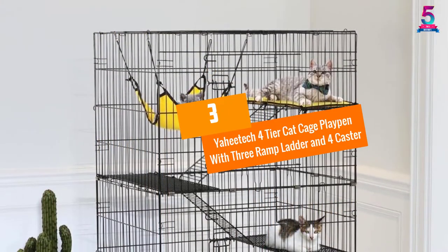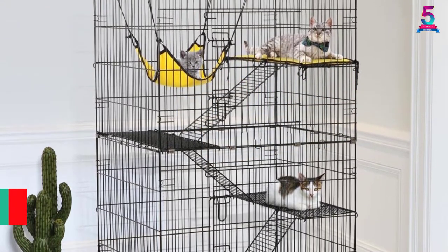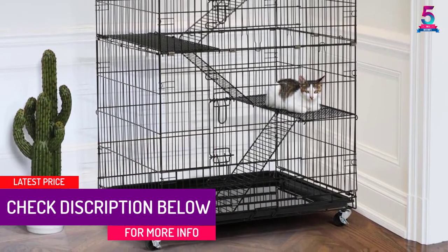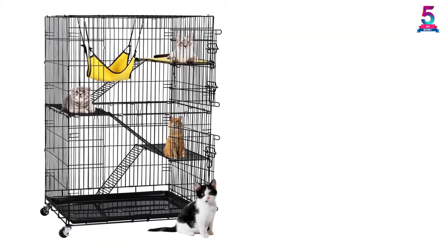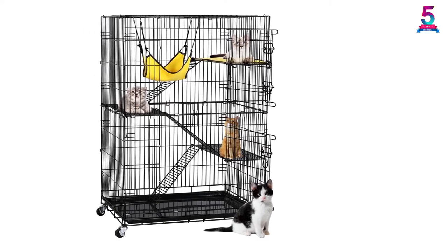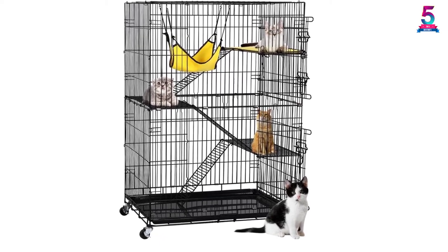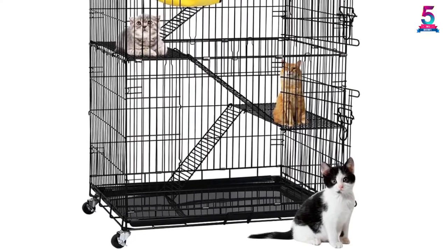At number 3, Yahitech 4-Tier Cat Cage Playpen with 3-Ramp Ladder and 4-Caster. This product has an elegant look with a rust-resistant finish that makes it last for long while in use. It comes with 4 floors and 3 metal ladders, and 4 swivel casters. It possesses two large front doors secured by long metal bolts to keep your cat safe, and features a removable plastic tray for easy cleaning. The beauty of the product is increased by a leopard-printed mat and a hammock with black edges.